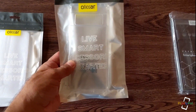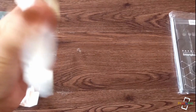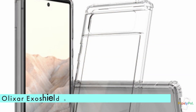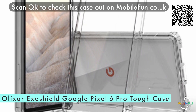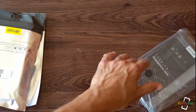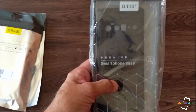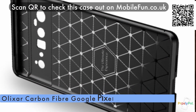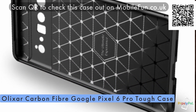This is also a clear case but you can definitely tell it's a lot thicker and more durable — this is the Elixir ExoShield Google Pixel 6 Pro case. You can feel the weight. And this right here looks like carbon fiber — this is the Elixir carbon fiber Pixel 6 Pro case.